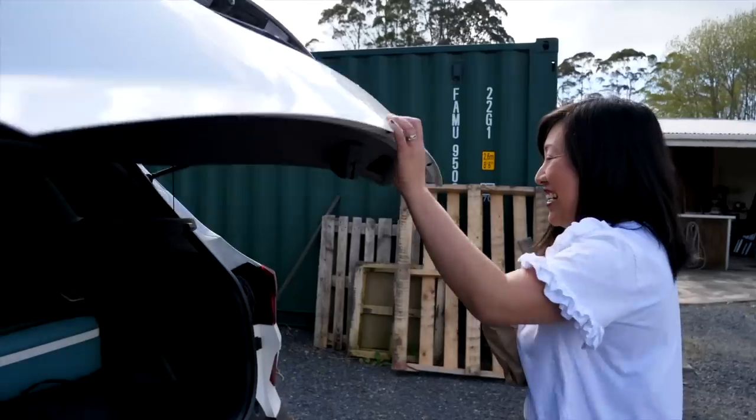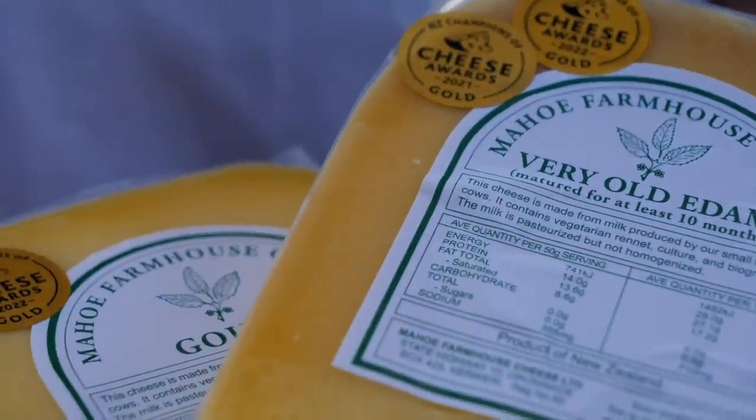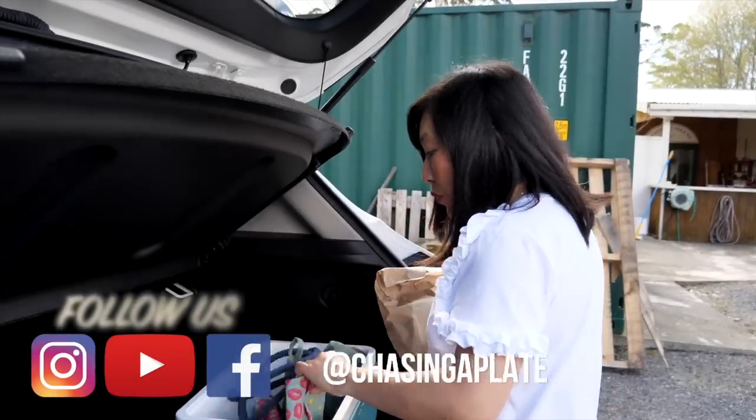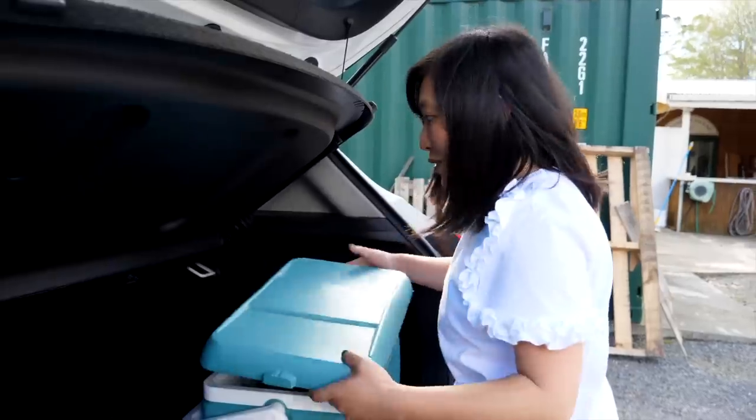Cheese in hand — and I made sure to pack our chilli bin today because I knew we'd be visiting farm gate shops. We're also heading to the old Pack House Market, the Kirikiri market, so we'll probably be picking up some produce there.